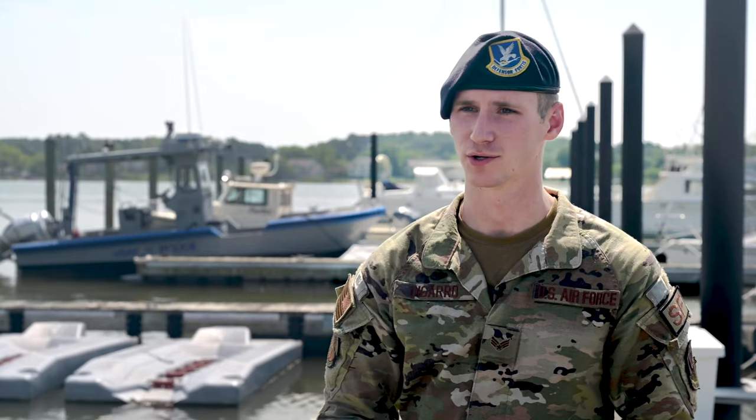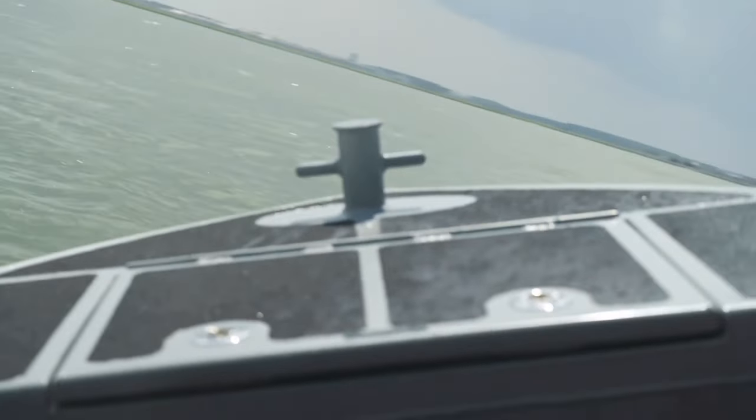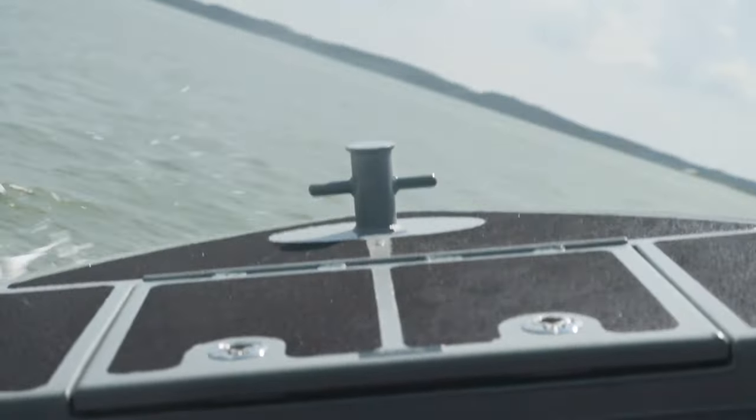Nobody thinks of boats when they think of the Air Force — usually they think of the Navy or the Coast Guard. So when I joined the Air Force, I didn't think I was going to be flying planes, but I definitely didn't think I could be driving a boat around day to day.